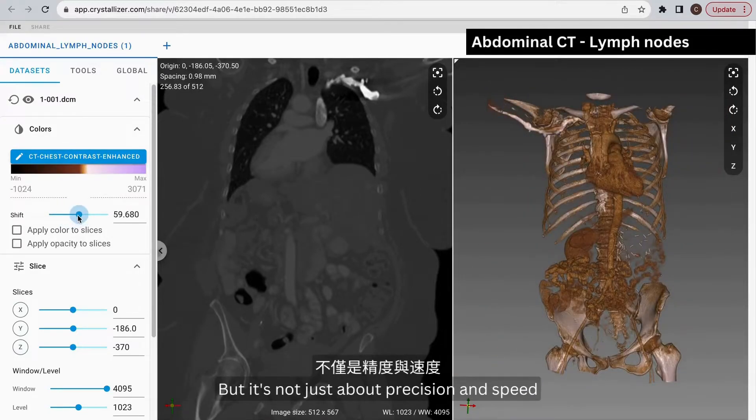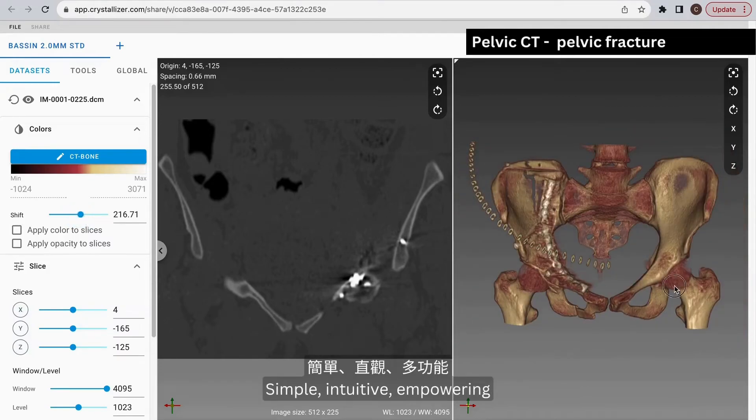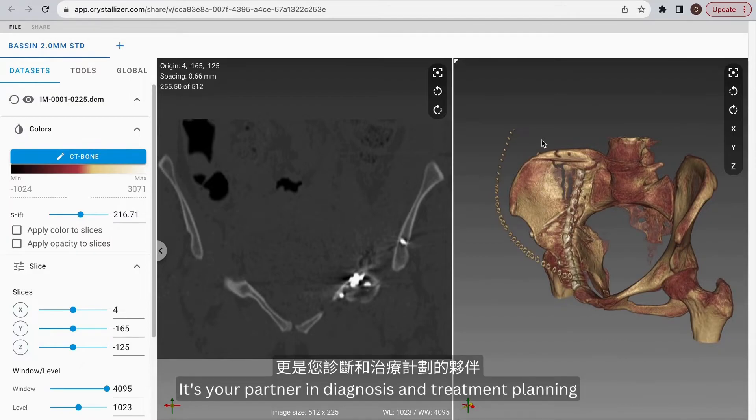But it's not just about precision and speed. The user-friendly interface brings ease of navigation — simple, intuitive, empowering. It's not just a tool, it's your partner in diagnosis and treatment planning.